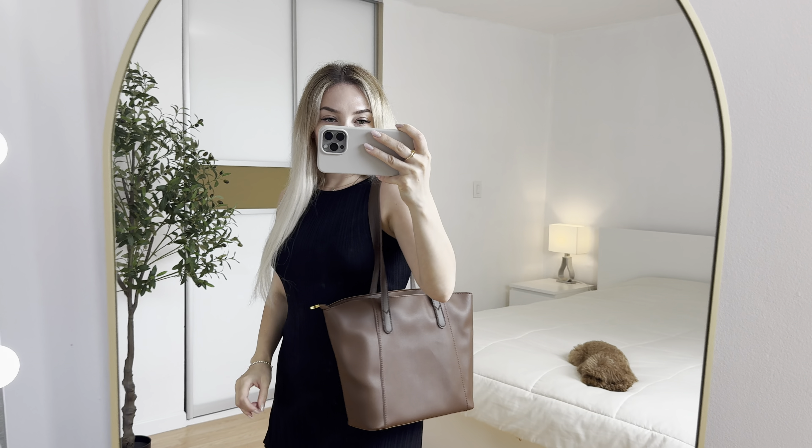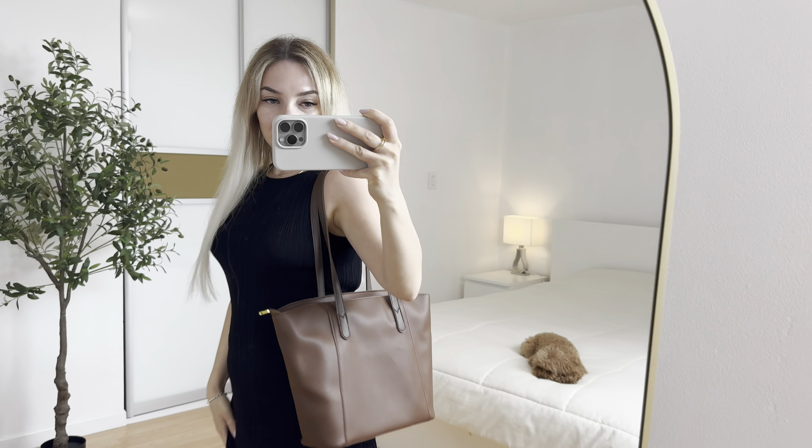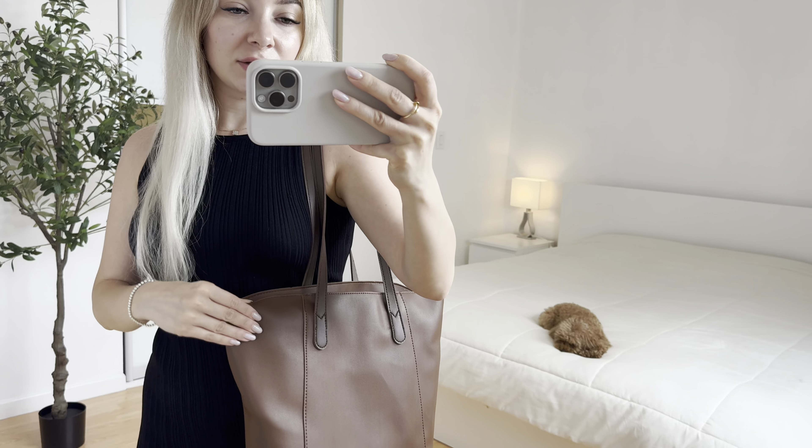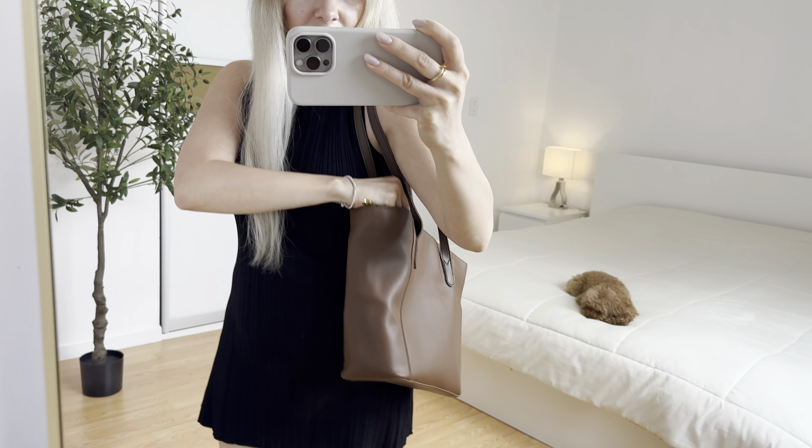Let me show you how it looks. This is how it looks — I love the style actually. You can fit a lot of stuff inside. Right now I have my laptop, let's see if it fits perfectly.